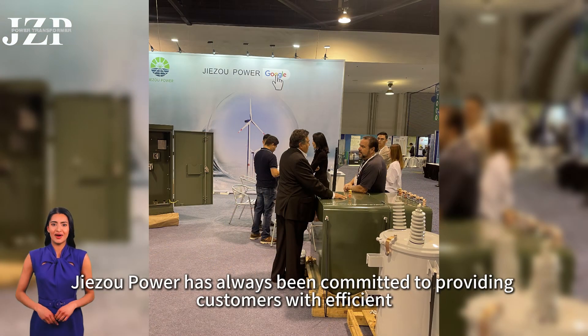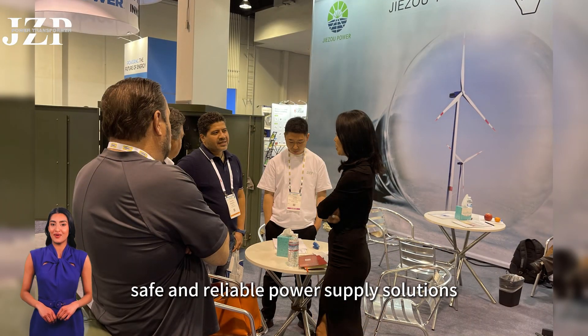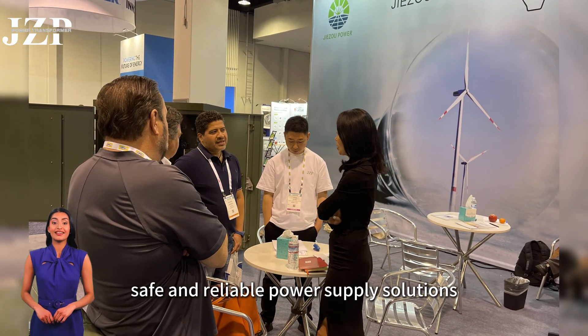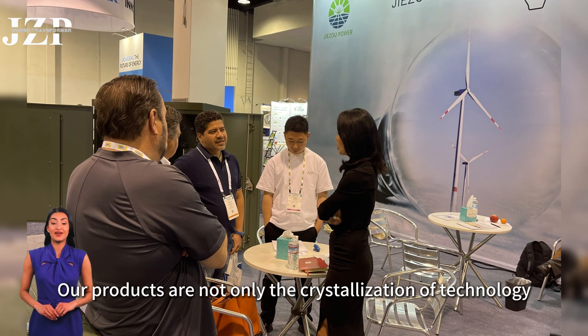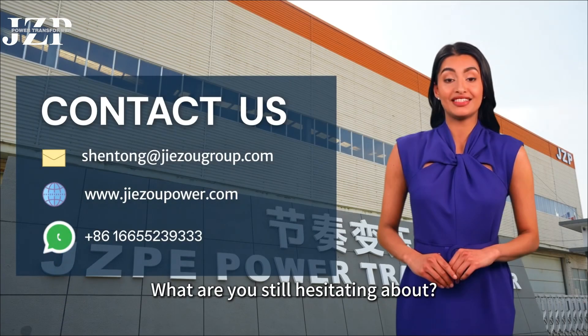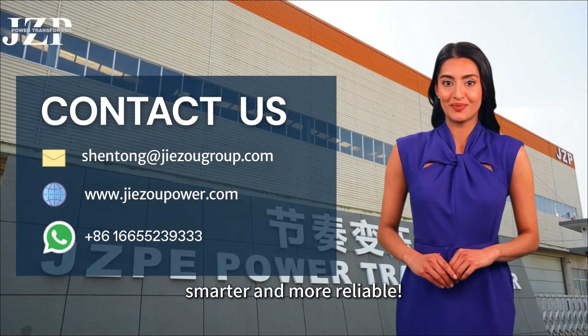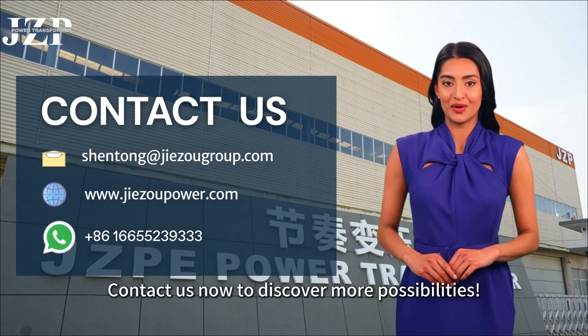As a company focusing on transformer R&D and production, Jisoo Power has always been committed to providing customers with efficient, safe, and reliable power supply solutions. Our products are not only the crystallization of technology, but also the original intention of serving customers. What are you still hesitating about? Choose a transformer from Jisoo Power to make your power supply system more efficient, smarter, and more reliable. Contact us now to discover more possibilities.